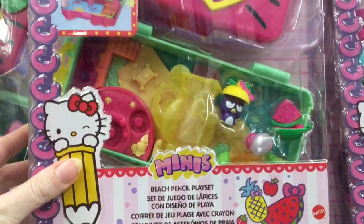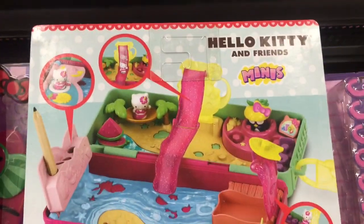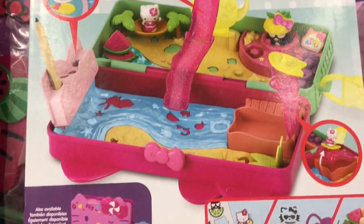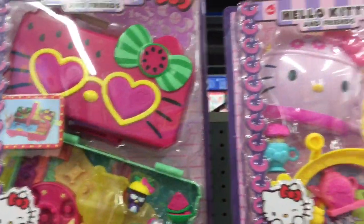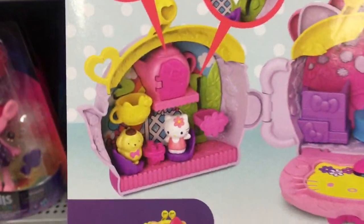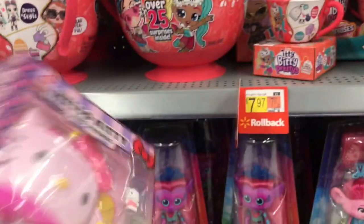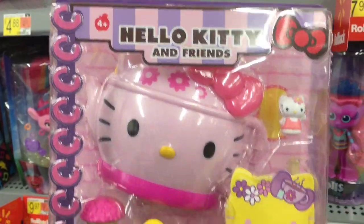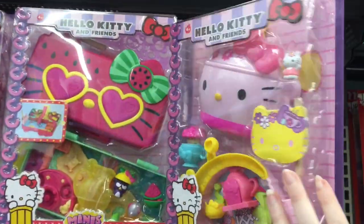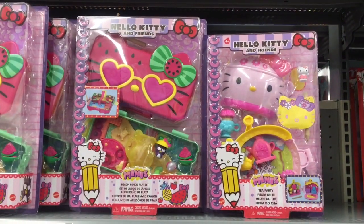They also have these little play sets that double as stationary items — one is a little tropical area with a slide where you can store stuff. There's also a little teacup set, and it looks like there's going to be a burger one too. Little mini play sets and perhaps stationary — those are kind of cute. I don't see the blind bags I found at Walmart a couple of toy hunts ago.